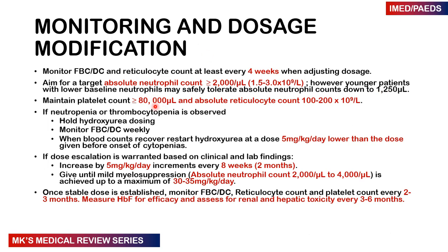We want to keep the platelet count above 80,000 and the absolute reticulocyte count between 100 to 200. If the patient develops neutropenia or thrombocytopenia, hold the hydroxyurea dosing and monitor the full blood count weekly. When blood counts recover — typically within a week — restart at a dose about 5 mg per kg per day lower than the dose that caused the cytopenia. If dose escalation is warranted based on clinical and lab findings, increase by 5 mg per kg per day over 2 months.